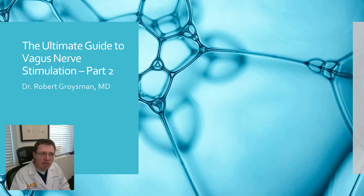Good morning. Welcome to the ultimate guide to vagus nerve stimulation, part two. My name is Dr. Robert Groisman. In the first part, which I'll link below, we talked about how to stimulate and what stimulation does. In this particular part, we'll talk about what the vagus nerve is, what it's been approved for, and what it hasn't been approved for stimulation.